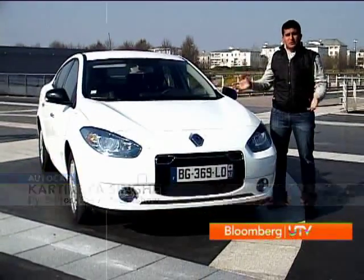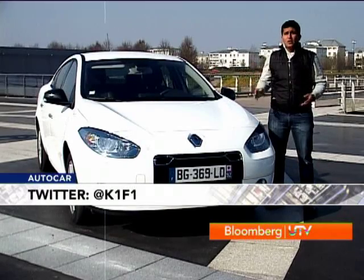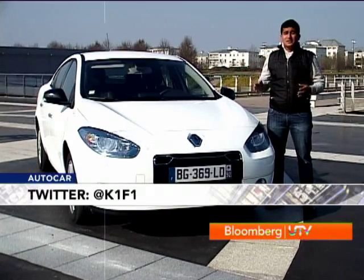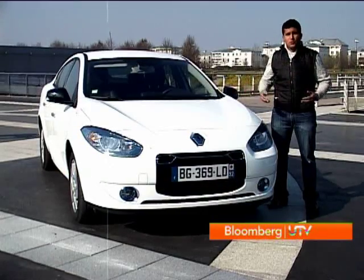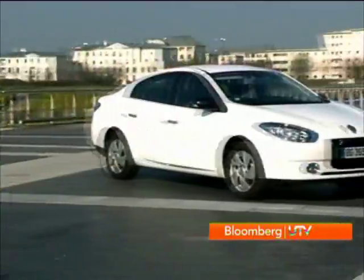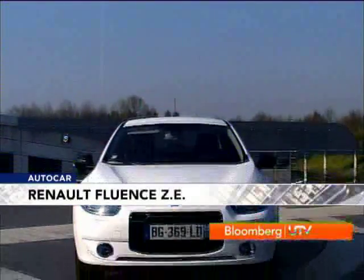It seems like the day of the electric car has arrived — it's no longer stuck in science fiction books or in the distant future. It's here and now, like this Renault Fluent ZE, a zero emission all-electric vehicle from Renault, which is going on sale in Paris this very year. How does it handle? What does it cost? How does it drive? That's what we're going to find out right now.